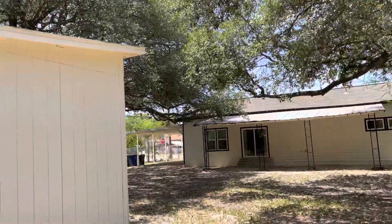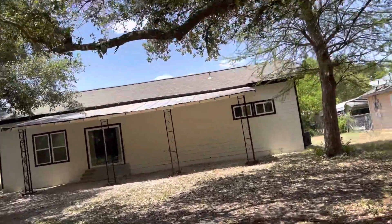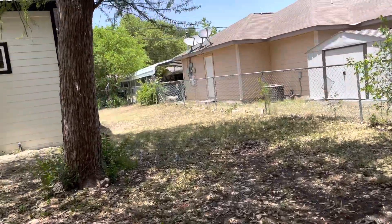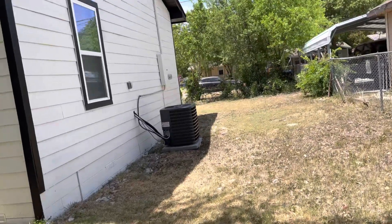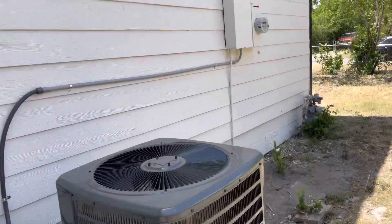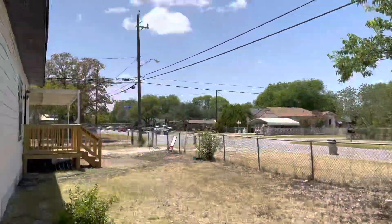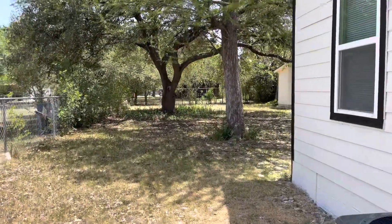Here's the back of the home. They did a really good job renovating this place. Looks like they have a new AC system — this is a newer condenser. And here's the front of your yard. Let me know what you think about this, and if you'd like to make a move on it, we'll make it happen for you.